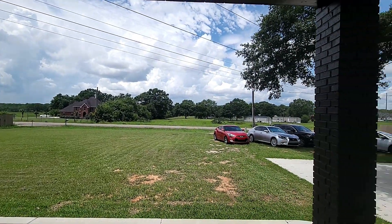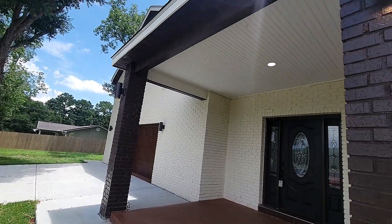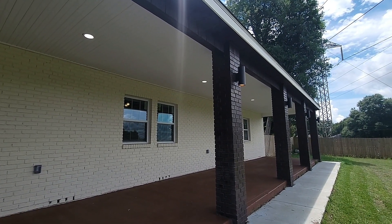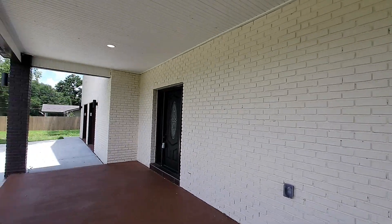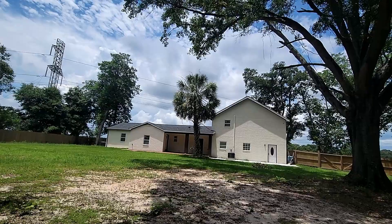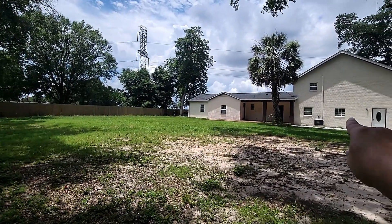The video was made in June 2024. Nice brick columns — I really like these exterior lights, very modern style. Let's check out the porch again and we're gonna see a huge backyard.